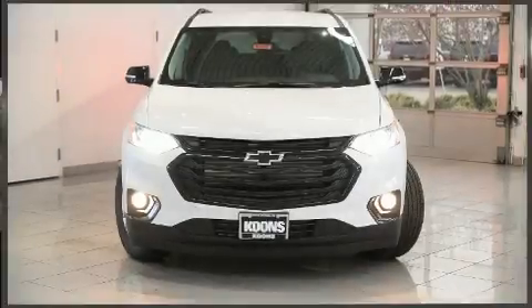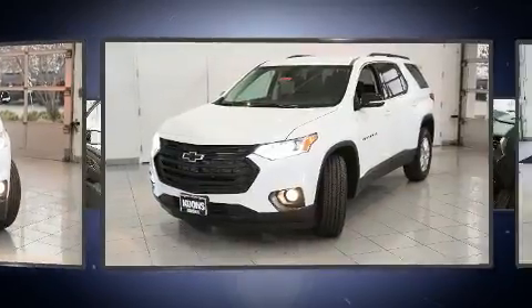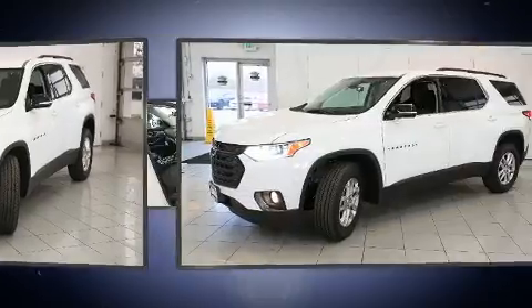Load your family into the 2020 Chevrolet Traverse. Smooth gear shifts are achieved thanks to the refined six-cylinder engine. And for added security, Dynamic Stability Control supplements the drivetrain.